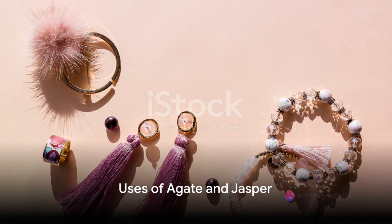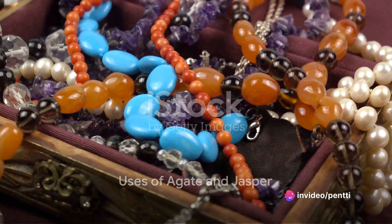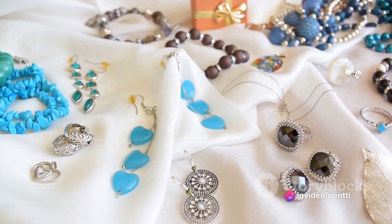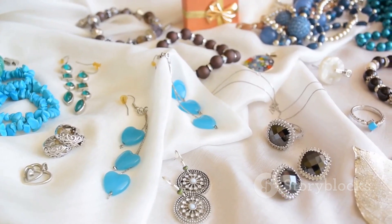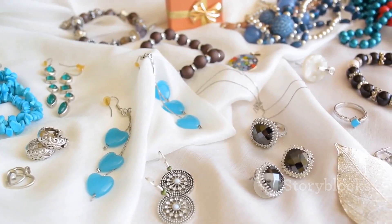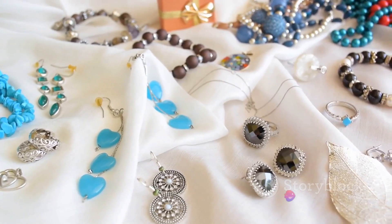Agate and jasper are not just aesthetically pleasing, but they also carry a plethora of uses in various fields. In the realm of jewelry, agate's vibrant bands make it a favorite for pendants and earrings, while the solid colors of jasper make it perfect for statement pieces.